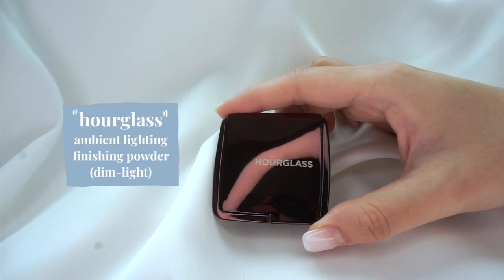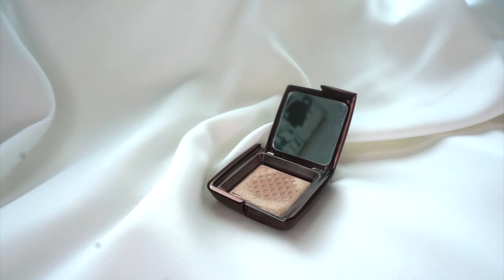After I put on blush and bronzer, I go in with the Hourglass Ambient Lighting Powder in Dim Light. I'm currently using the travel size to try out the shade first, but I really like it and I'm going to repurchase. It's exactly my skin tone. Hourglass has a few of these ambient lighting powders — some are more warm, more cool, more brightening — this one is more of a natural finish. I sweep this all over my face, and it's really good for blending in bronzer and blush and making everything look more seamless. It has a bit of a luminous effect, and if you want to skip highlighter, it's completely fine — it looks more natural and glowing.